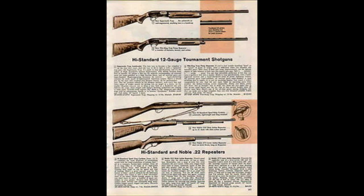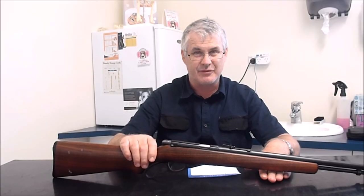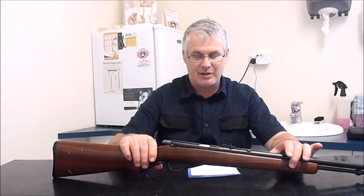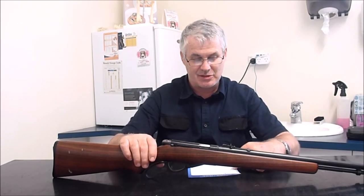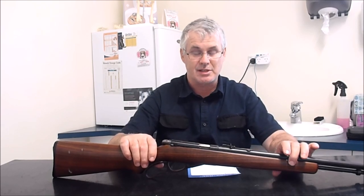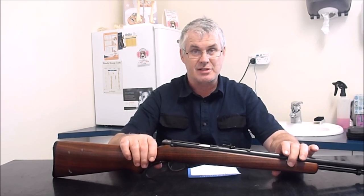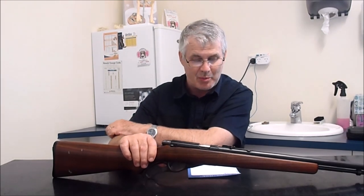Finally, towards the very end of their production they made the Model 285 semi-auto .22 rifle, which appears to be very rare. When they went under in 1971, I saw on a forum that Winchester bought the company and closed it down — that may or may not be true. What I did find in several places, and believe to be true, is that when they closed down, Smith and Wesson bought the manufacturing rights to the Noble Model 66 pump action shotgun, re-engineered it, and introduced it as the Smith and Wesson Model 916.